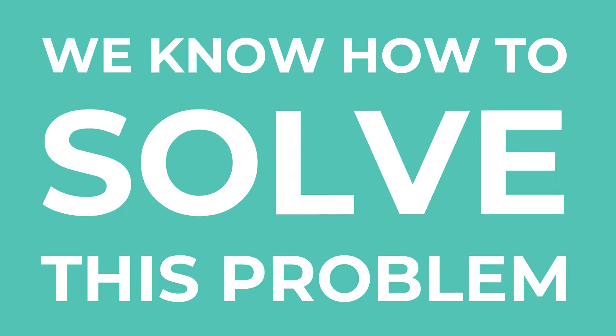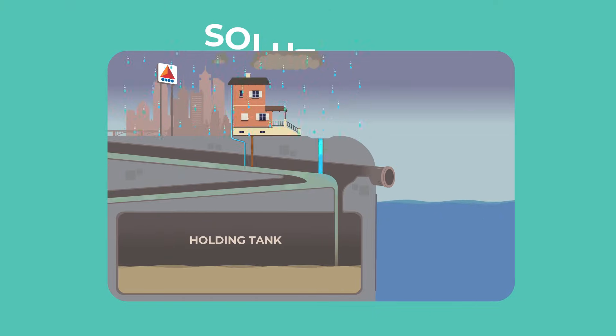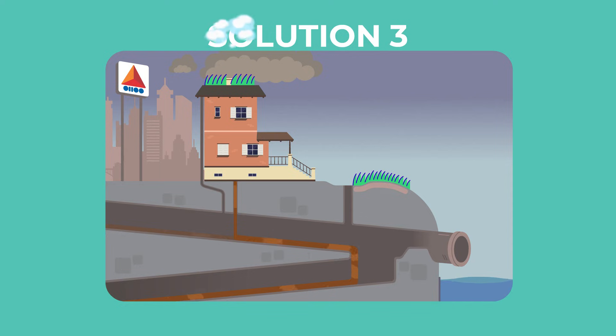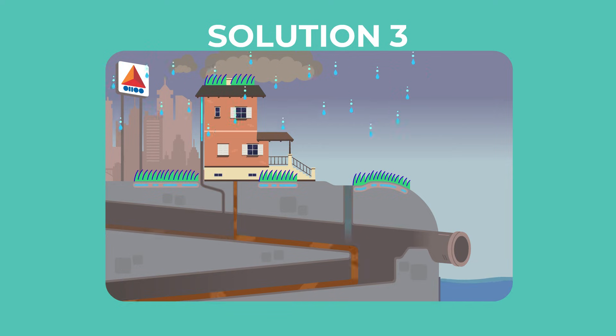We know how to solve this problem — by separating sewer and stormwater pipes, by building large holding tanks, or by constructing wetlands, green roofs, rain gardens, bioswales, and other green solutions.